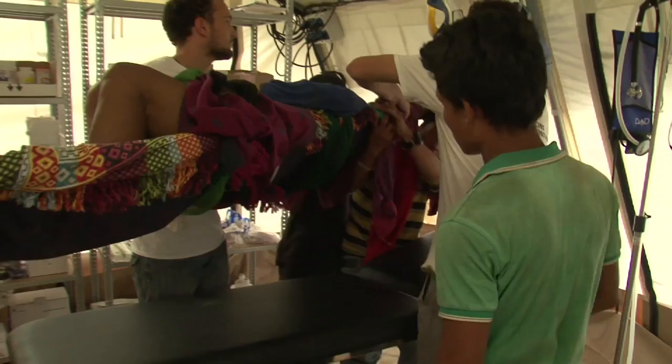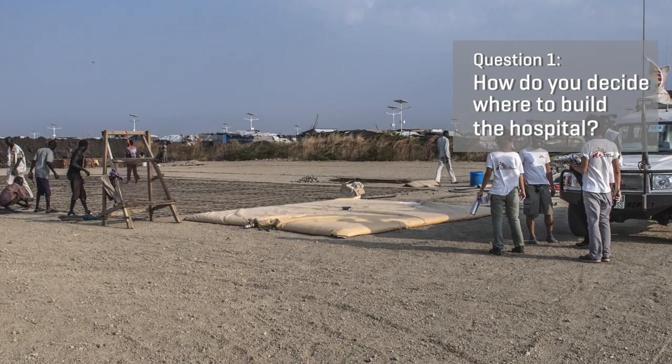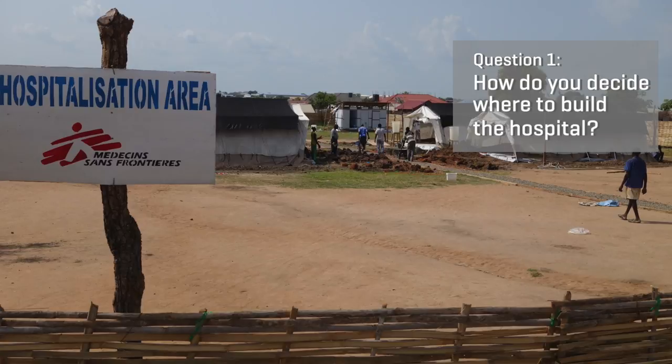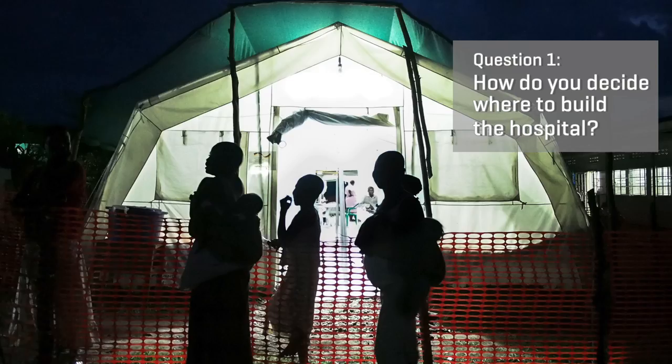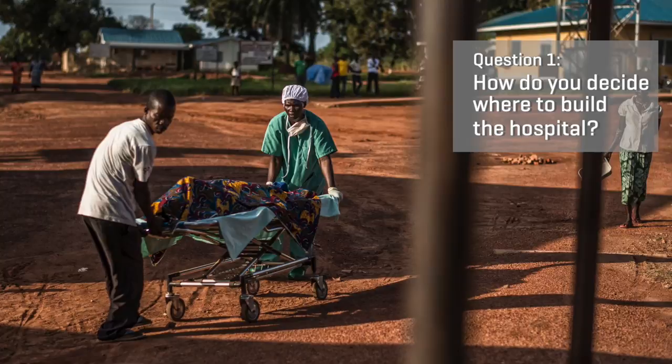We very quickly want to transition from the temporary tent-based hospital into something that's more permanent. The first thing we have to do is to identify the location that we'll be building the hospital. We want to put the hospital in a location so that it's easy for people to access. Most of the refugees will be coming by foot or they'll be carried by stretcher, and so for this reason we often try to put it as close to the population as possible.